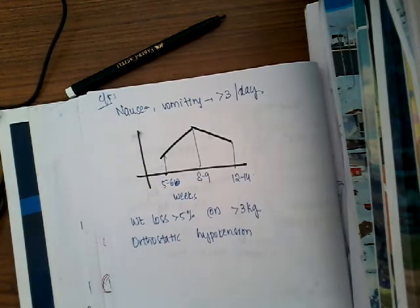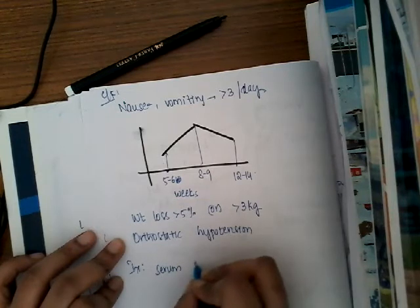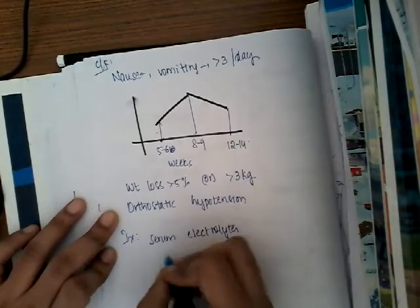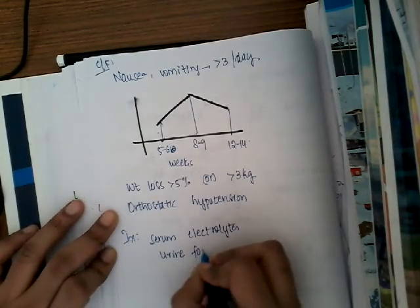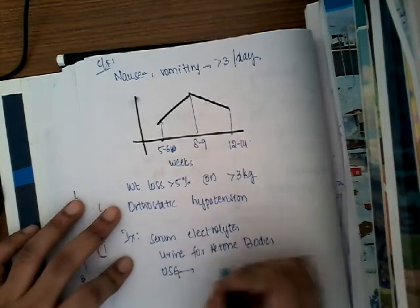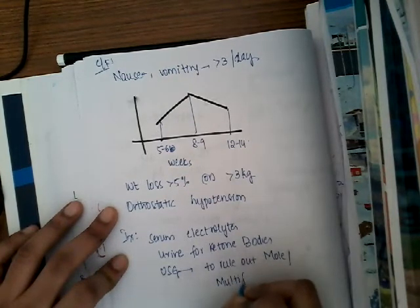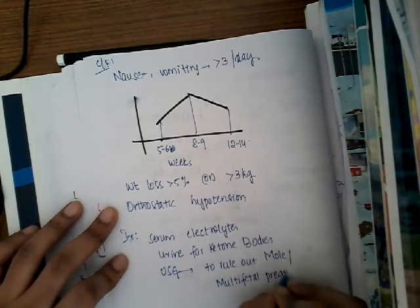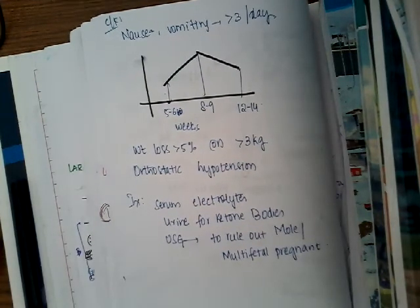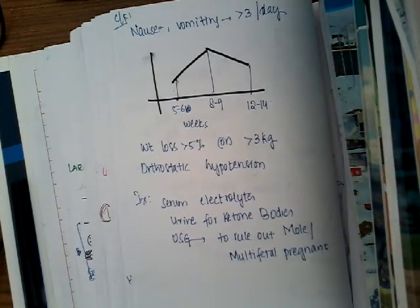Diagnosis is by investigations. Look for serum electrolytes because hypokalemic hypochloremic alkalosis can be present. Check urine for ketone bodies. Ultrasonography should be done to rule out multifetal pregnancy or hydatidiform mole. If very severe, do creatinine and thyroid studies, renal function tests to rule out renal failure, and liver function tests to rule out hepatic dysfunction.